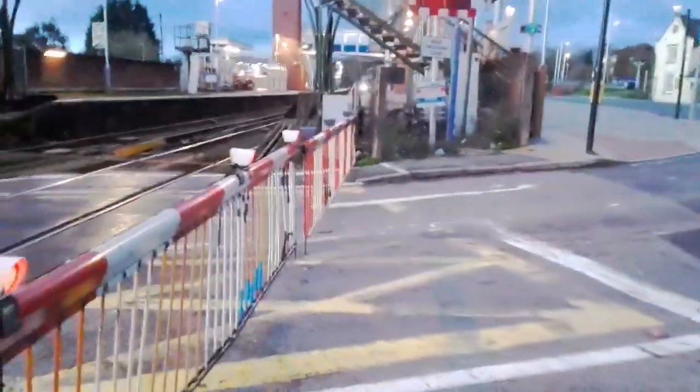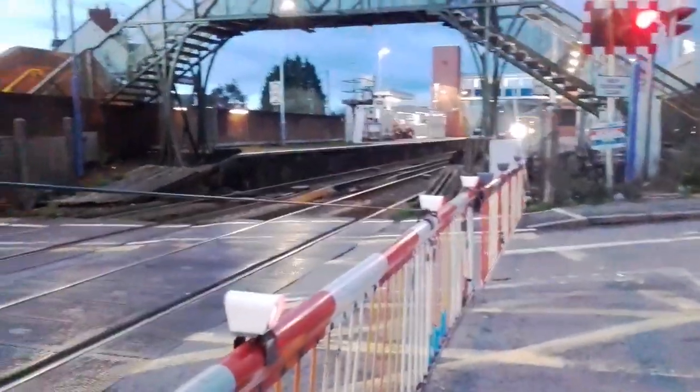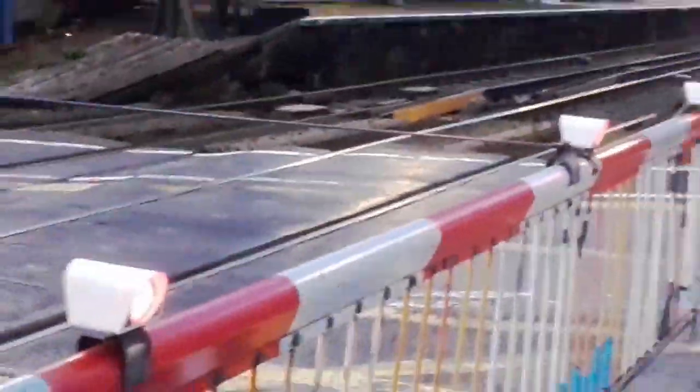Here at Wokingham level crossing, we've noticed some misuse. You can see that the light covers on one barrier are black, but they are white on this barrier.